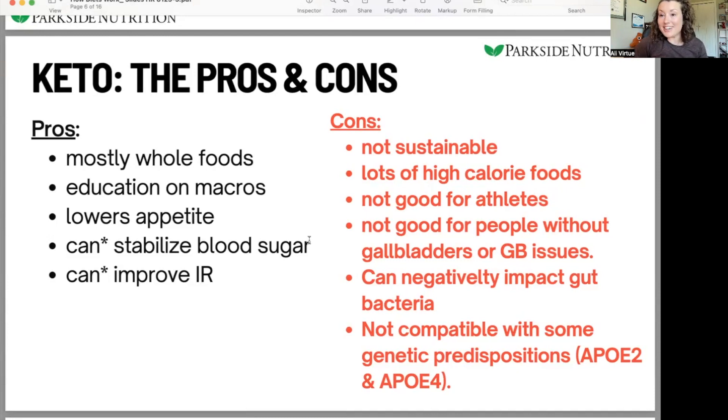Pros: it's mostly whole foods. Like any diet, it can be done well or really poorly, but if done well it focuses on whole foods — olives, animal proteins, butter, hopefully some fermented dairy, some plants, and very minimal sugar with small amounts of carbohydrates. If you're buying keto brownies and highly processed keto products, that's not such a good version. Also, with any diet that restricts or emphasizes certain macros, you learn more about macronutrients — what has higher carbs, what has high fiber, what's a high fat food. That education is a real positive.